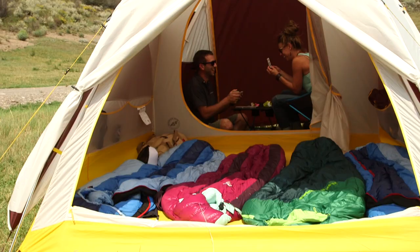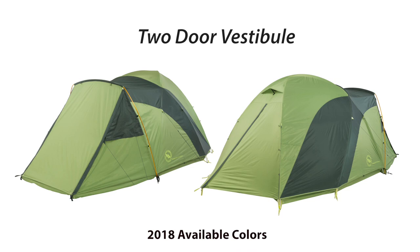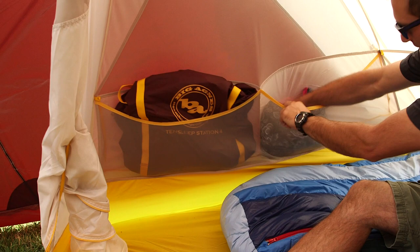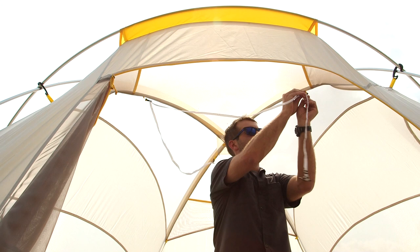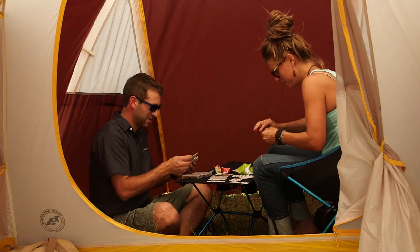The Tent Sleep offers tons of room for a family or a large group of campers to sleep comfortably. The two-door vestibule design makes it easy for each camper to come and go. Two deeper cargo pockets keep all of your gear right where you need it without compromising floor space. Five mesh pockets keep smaller items right where you need them no matter when you need it.